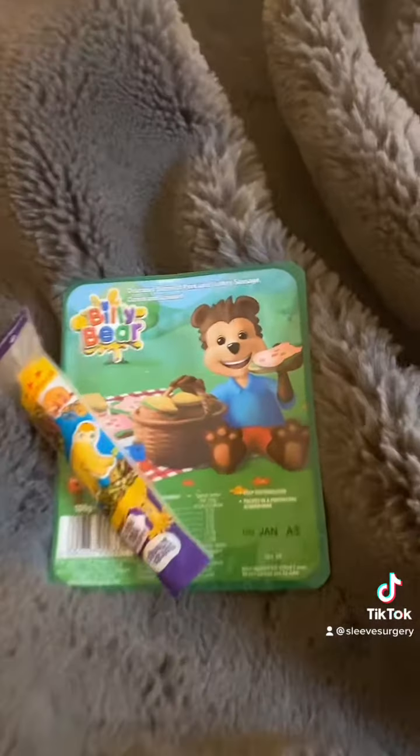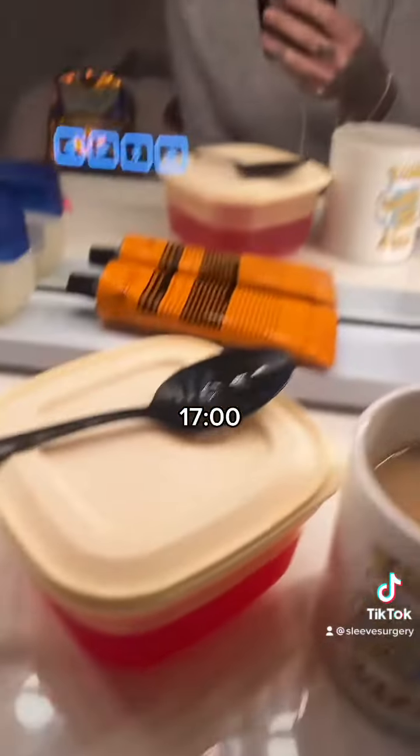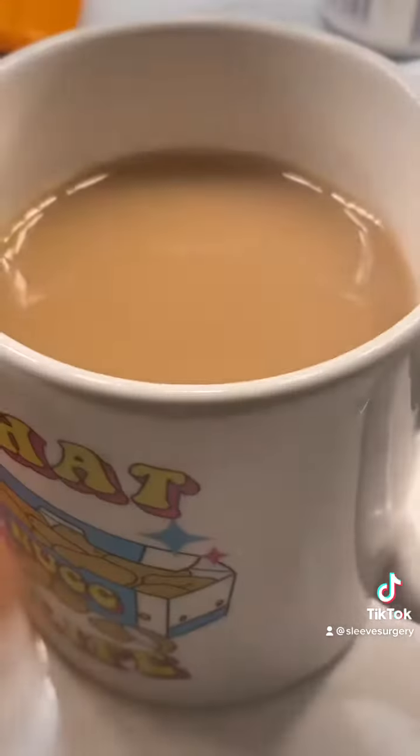A packet of Billy Bear ham and another cheese string. Cup of tea and some jelly. Like I said before, the jelly is like two calories — so good.